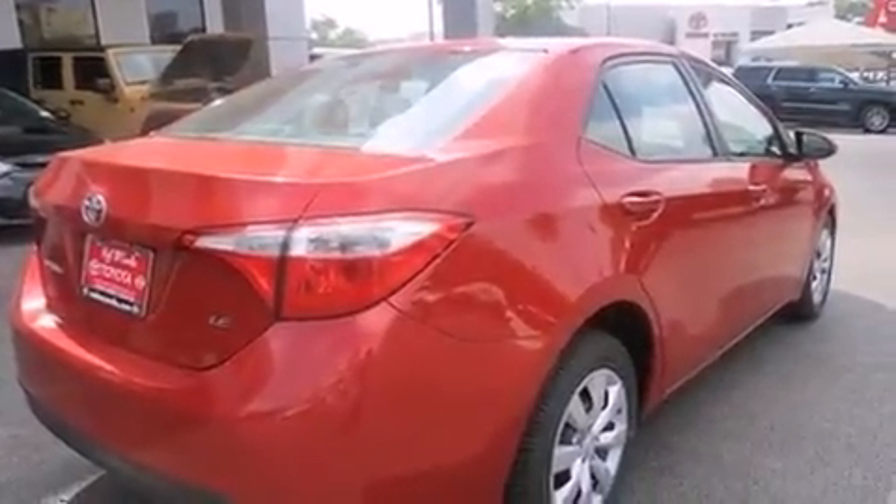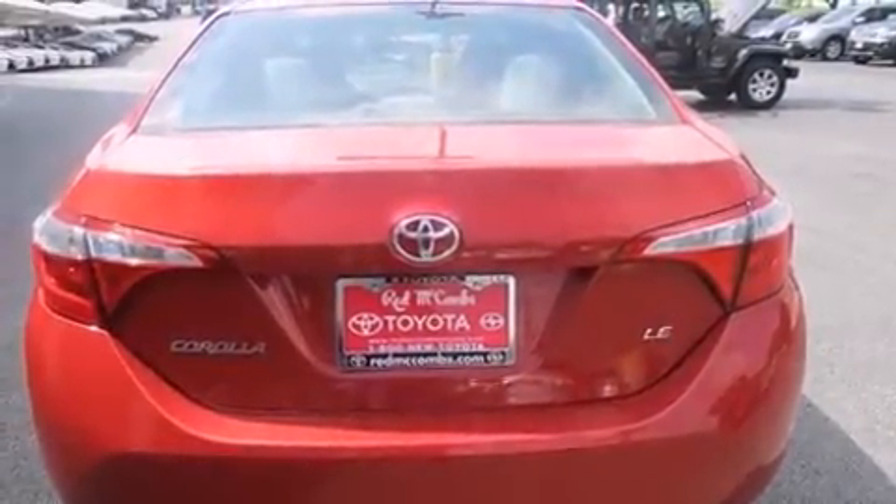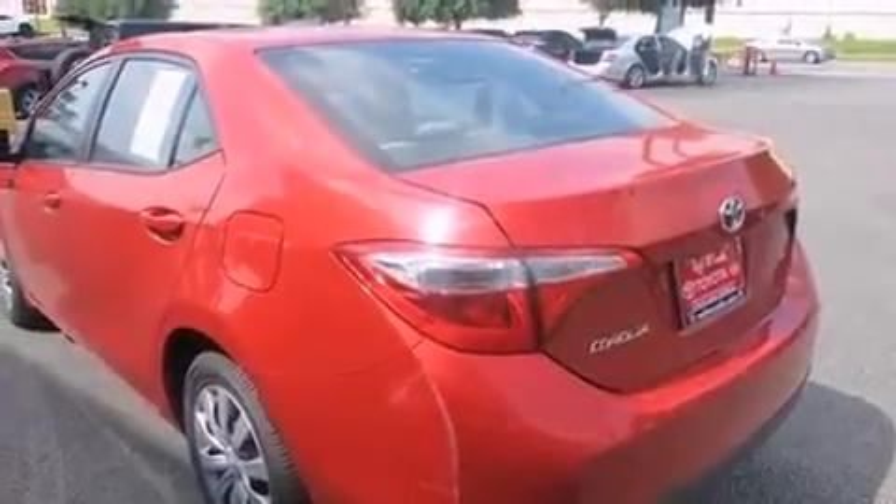Toyota prioritized fit and finish as evidenced by one-touch window functionality, a tachometer, variably intermittent wipers, a trip computer, and much more.